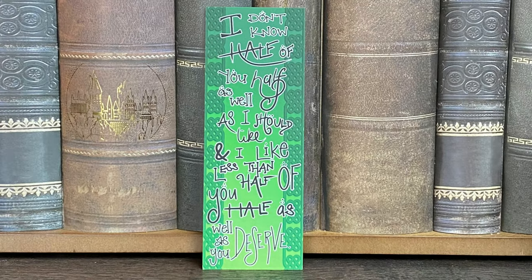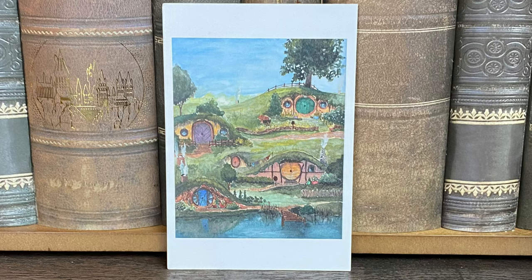Next, we have a bookmark that says 'I don't know half of you as well as I should like, and I like less than half of you half as well as you deserve.' The perfect quote for a bookmark — that is hilarious. You guys know I love bookmarks, I collect bookmarks. This will definitely be used quite a bit, especially when I read the Lord of the Rings books. Don't judge me — I haven't read the books. I love the movies though. Next, we have a postcard from the Shire — it's an art print with different Hobbit houses on there, and we can see Bilbo's in the back. I only need 4'11", so I would have absolutely no problem staying in one of these houses. I love this — so pretty.